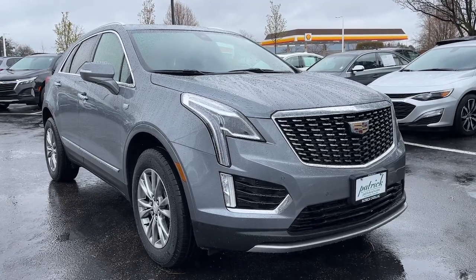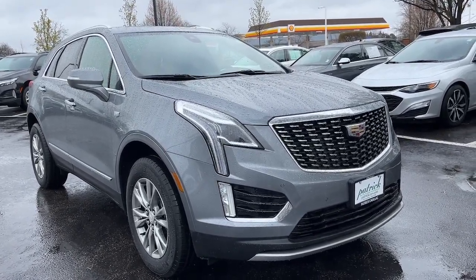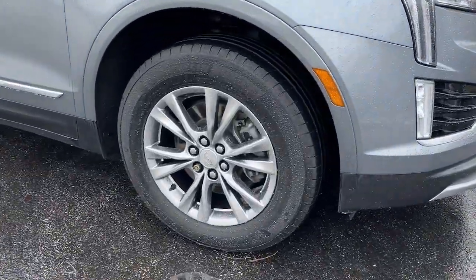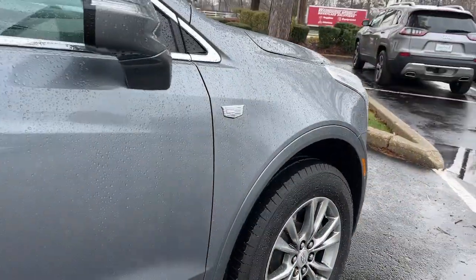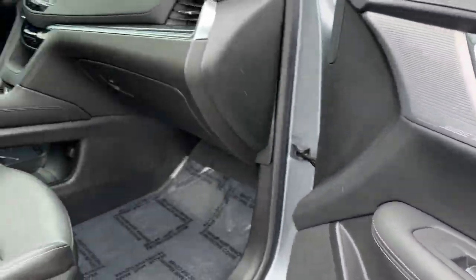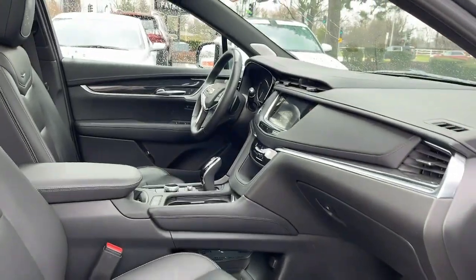Get into a car with value — a 2021 Cadillac XT5 with less than 35,000 miles on the odometer. This vehicle provides excellent value. The Cadillac XT5 is the refined luxury crossover designed to meet any challenge the road has in store.